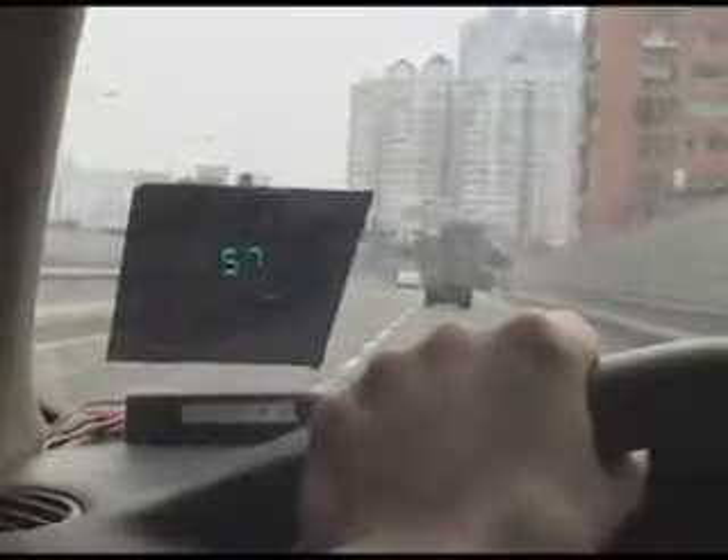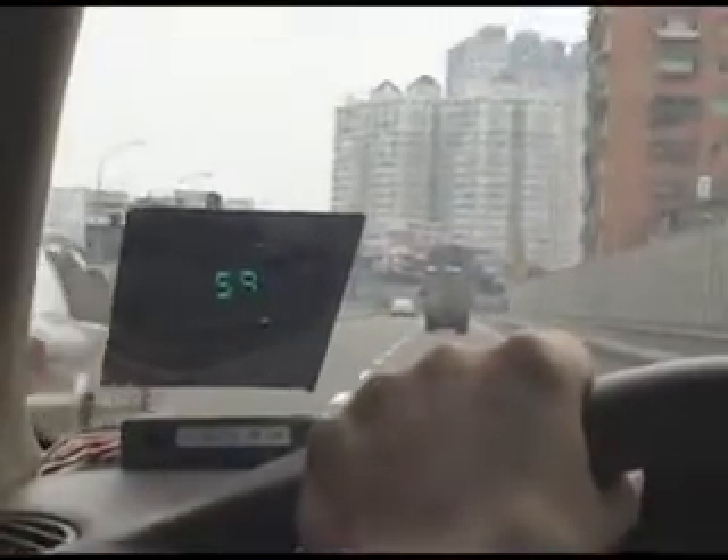During driving, the head-up display reflects speed smoothly on the windshield. Suppose the legal limit of an overpass is 60 km per hour — the head-up display warns the driver of speeding by flash and beep.